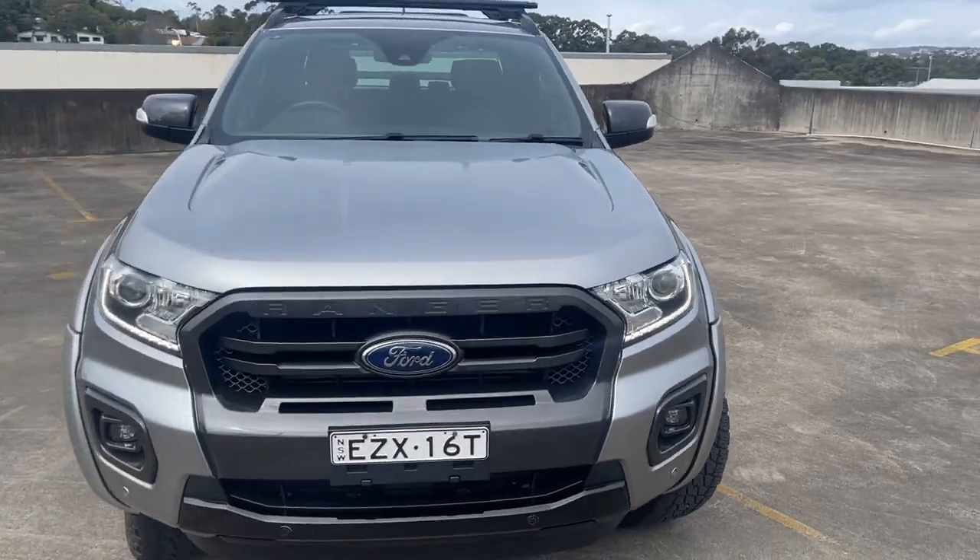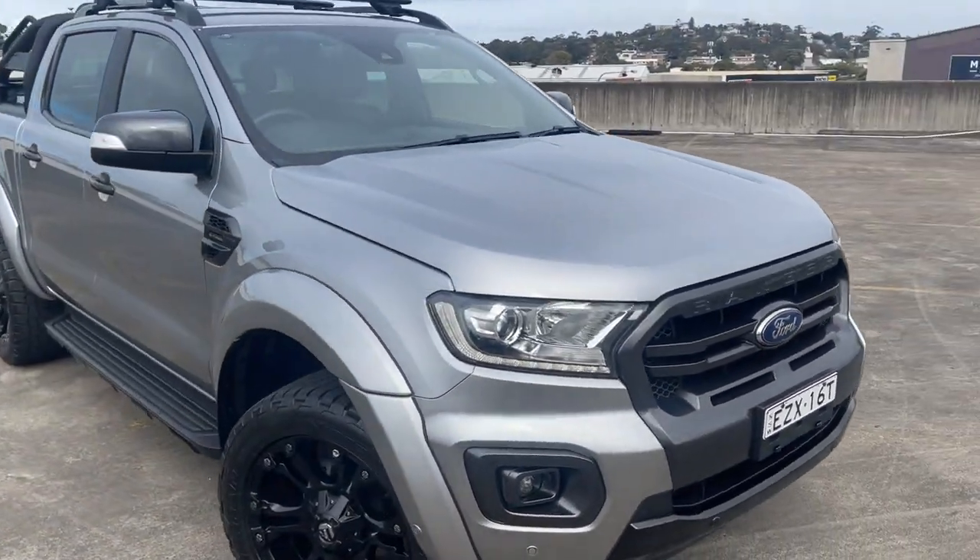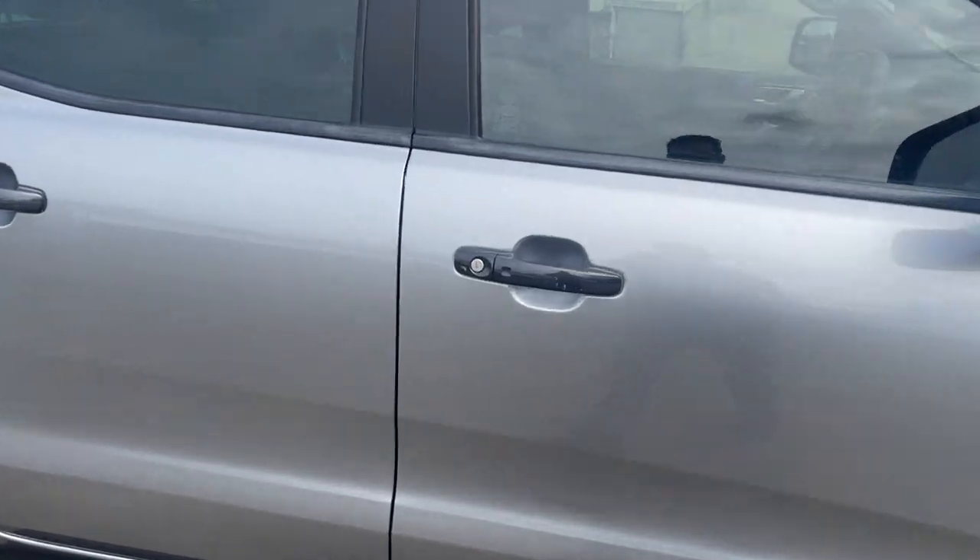Front and rear parking sensors, just presents in excellent condition all around. We'll take a look at the interior.